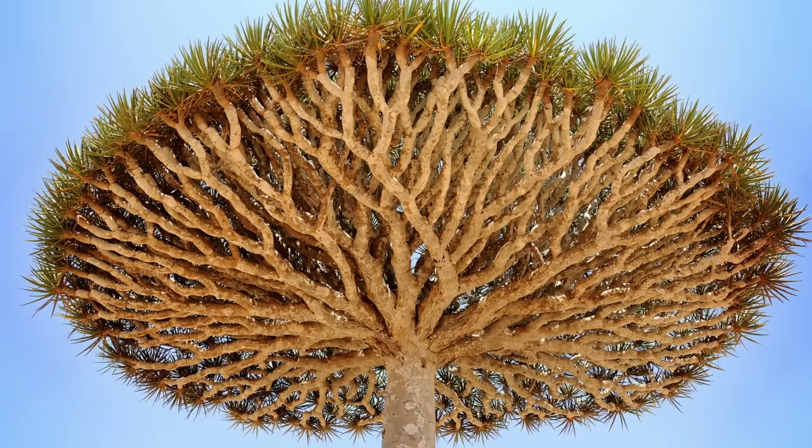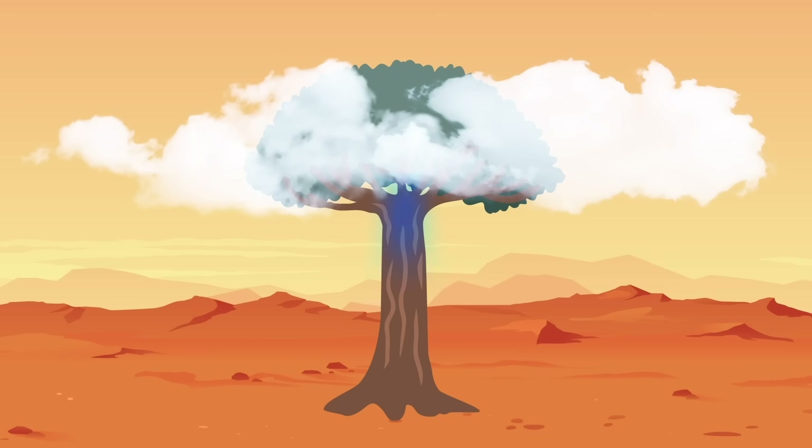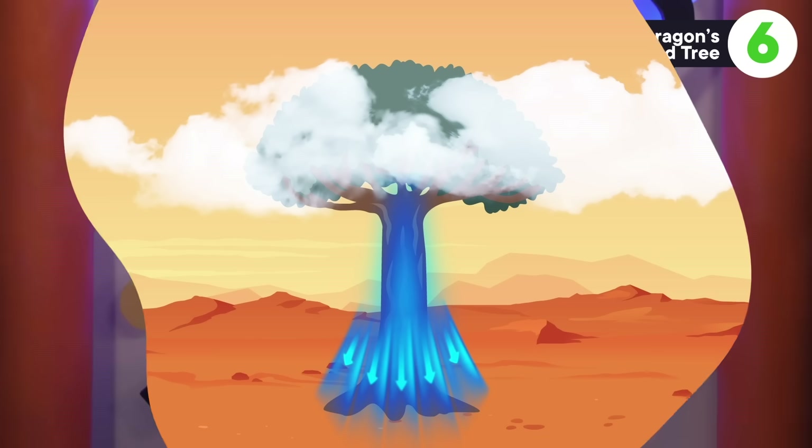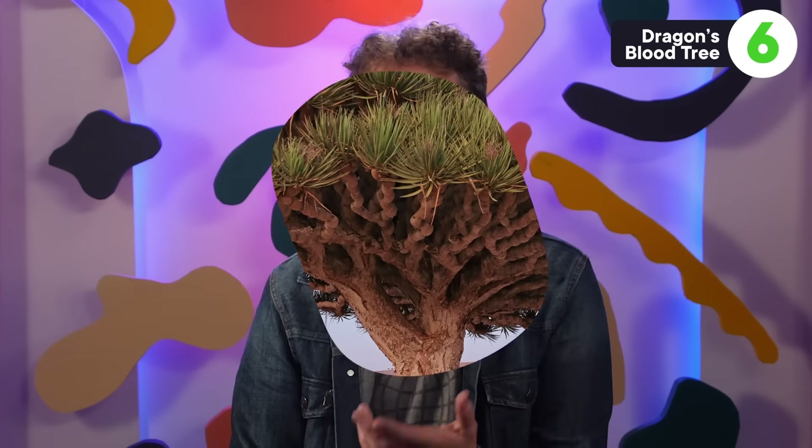Dragon's blood tree resin is not the only conversation starter — that funky umbrella shape is worth talking about too. The shape serves an important purpose for both the tree and the surrounding ecosystem. While most trees pull water from the soil through their roots and into their leaves, dragon's blood trees can do that in reverse: when water is scarce during drought, they can pull water out of the air from clouds and fog and pass it down into the soil. Researchers estimate that a single tree adds several times more water into the soil than the local environment captures as rainfall, and these trees act as an umbrella species, providing water, shelter, and food for other creatures in the area.